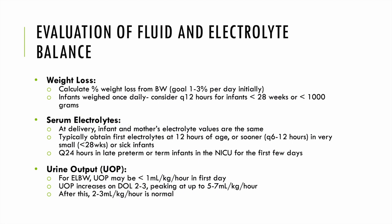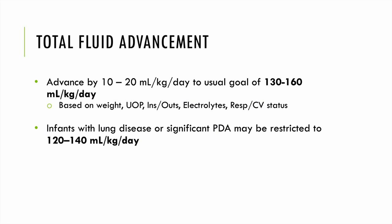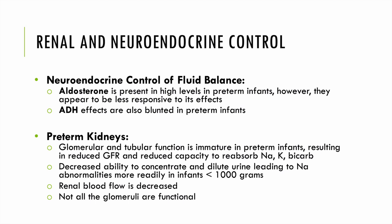Urine output is a key factor. For ELBW infants, urine output may be less than 1 mL/kg/hour in the first day of life, increasing at day of life 2 or 3, peaking around 5–7 mL/kg/hour, and then returning to normal around 2–4 mL/kg/hour. We advance fluids based on these factors, typically increasing by 10–20 mL/kg/day until reaching a goal of 140–160 mL/kg/day. We may consider fluid restriction to 120–140 mL/kg/day for infants with significant lung disease or a PDA.